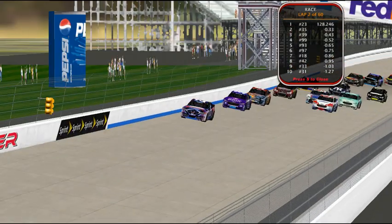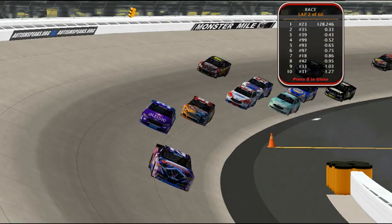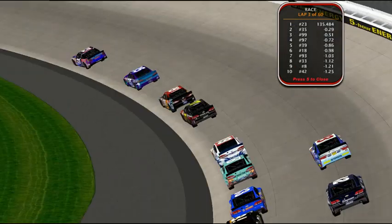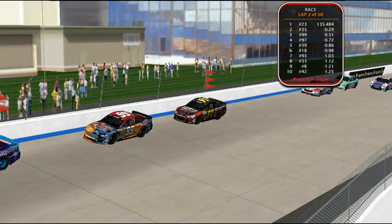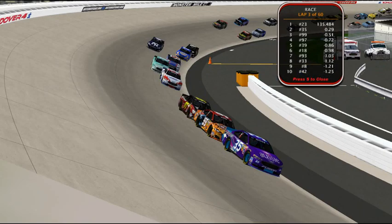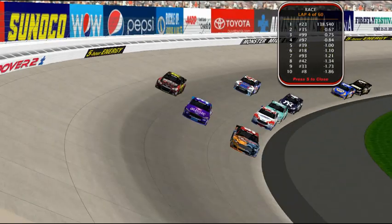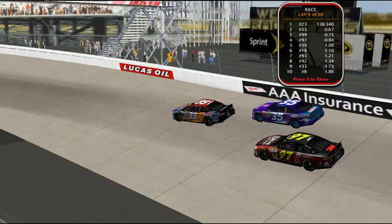Lap one is led by Brandon Gonzalez. Tellier holds second. The battle for third is quickly over — Levi McIntyre takes the spot. Keith Batson drops to fourth with hard racing behind him. Emmanuel Hartnett uses the outside line to take the fourth position from Batson, dropping him to fifth. Then Tellier, McIntyre, and Hartnett all advance via the high line. Levi McIntyre then goes to the inside of Kat Tellier and takes second, showing the inside line working early.